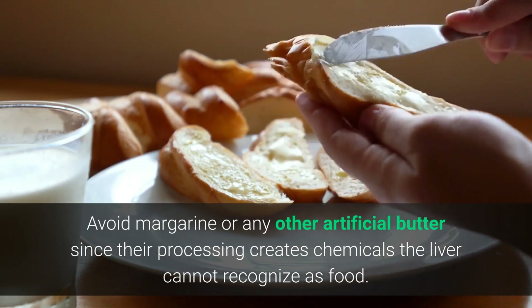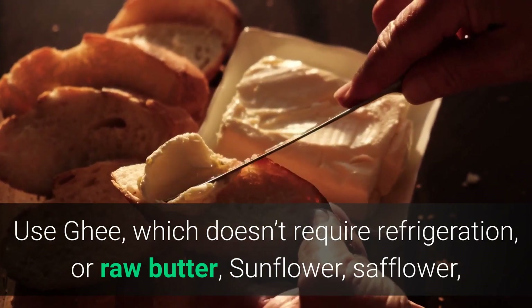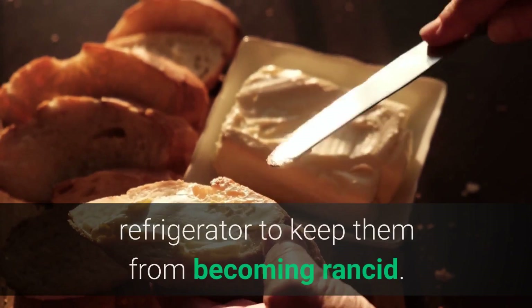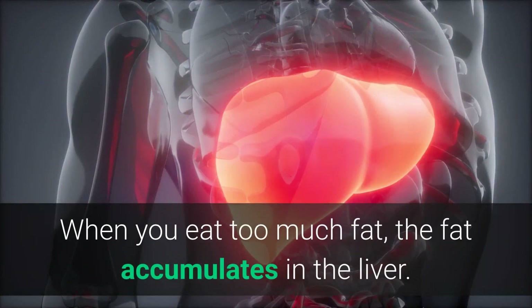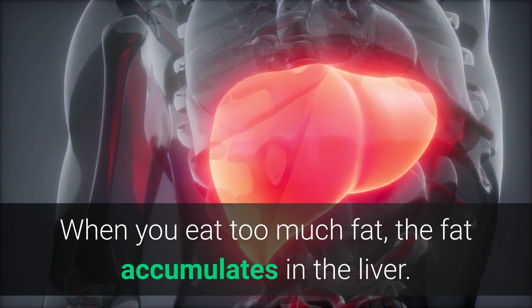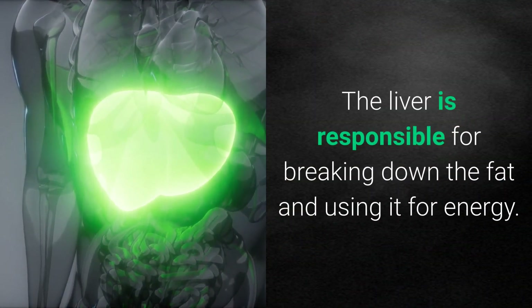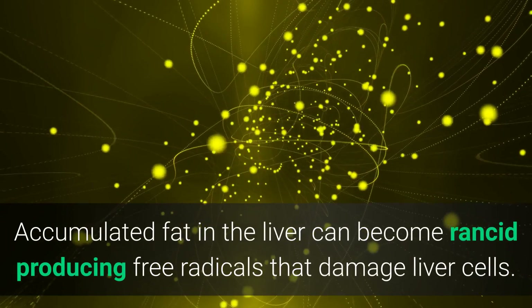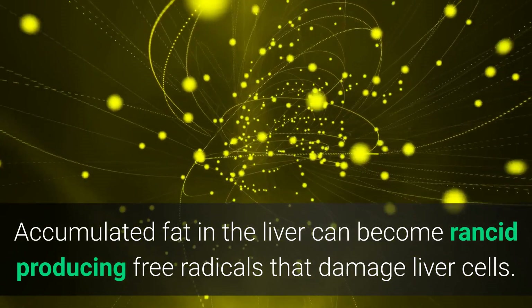Use ghee, which doesn't require refrigeration, or raw butter. Sunflower, safflower, and other seed oils should be kept in the refrigerator to keep them from becoming rancid. When you eat too much fat, it accumulates in the liver. The liver is responsible for breaking down fat and using it for energy, and accumulated fat can become rancid, producing free radicals that damage liver cells.